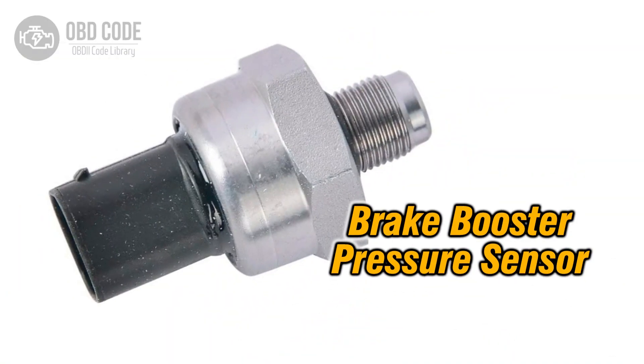4. If the brake booster pressure sensor is found to be faulty, it should be replaced with a new one. Additionally, if the brake booster itself is suspected to be faulty, it should be inspected and replaced if necessary.